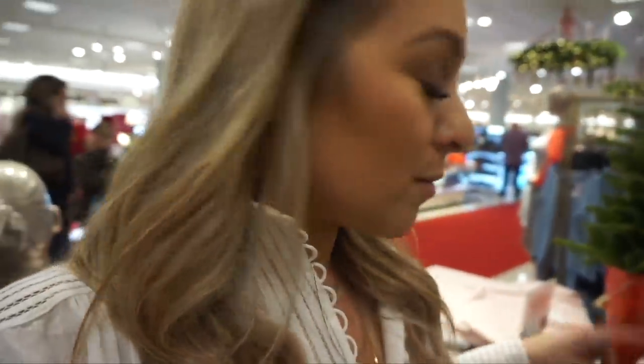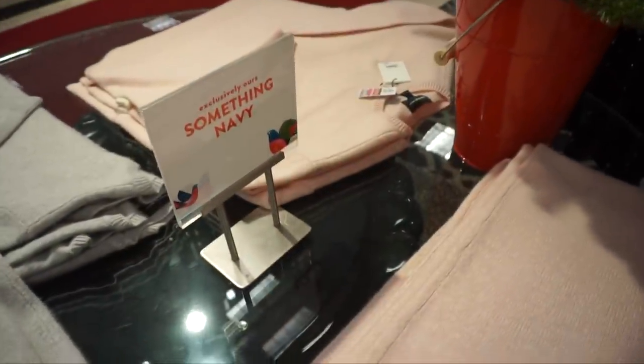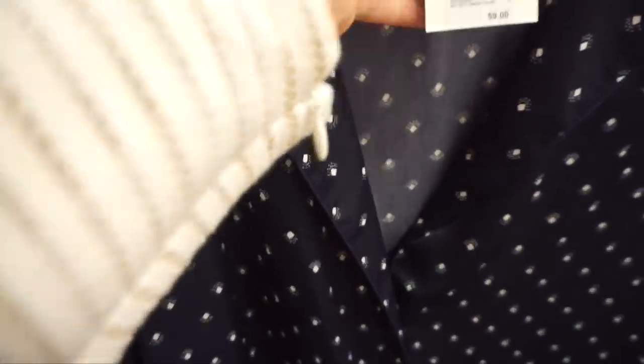I include a lot of loungewear, sleep sets, and robes in my gift guides because they are the perfect gift. This one's special — Something Navy, a former blogger, has these beautiful exclusive pieces at Nordstrom. They're pricier, about $185, but they're gorgeous. The majority is cashmere — about 75% cashmere, 25% silk — so this is definitely a splurge. They have a beautiful gray and a beautiful pink, with matching tops.